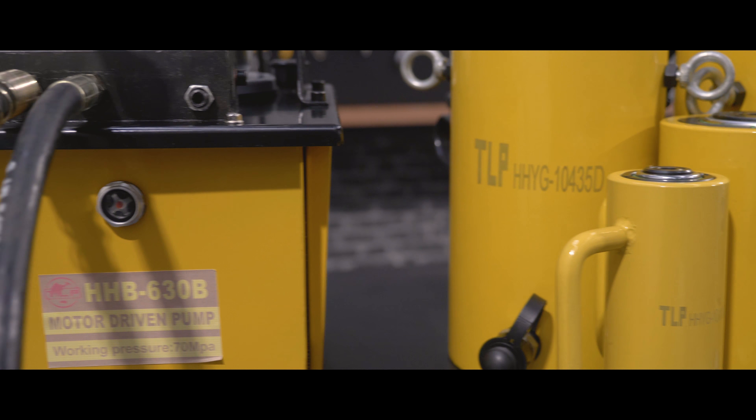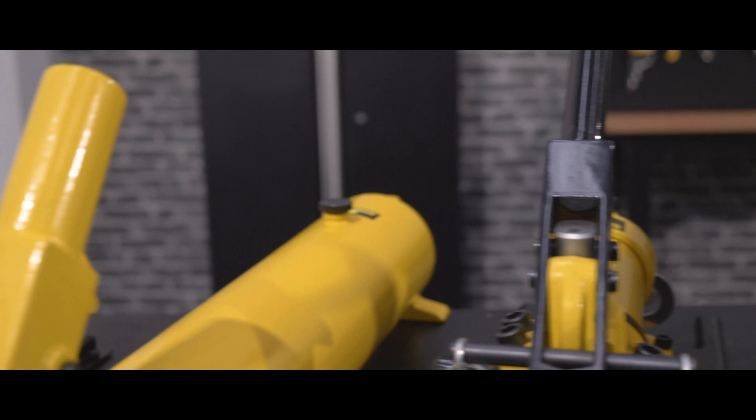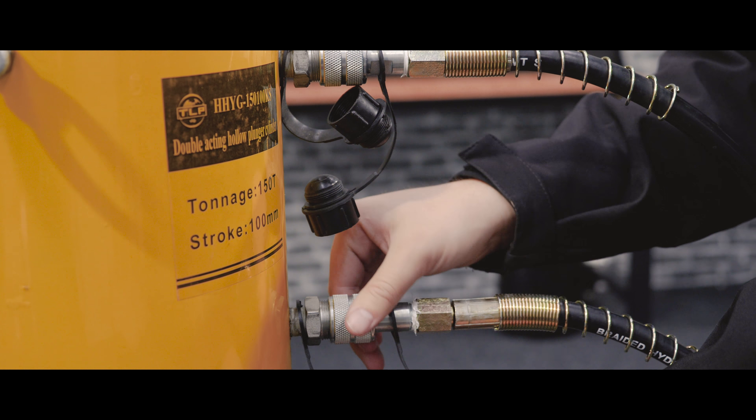If you need to jack up a car or truck, heck, even a house, Topmac have the right equipment for the job. Topmac have a huge range of hydraulic jack options, perfect for any tricky situation.